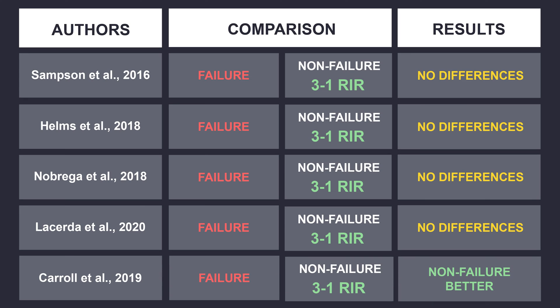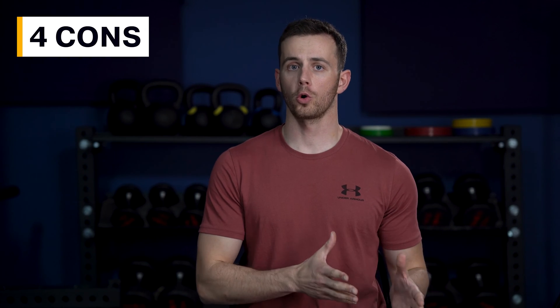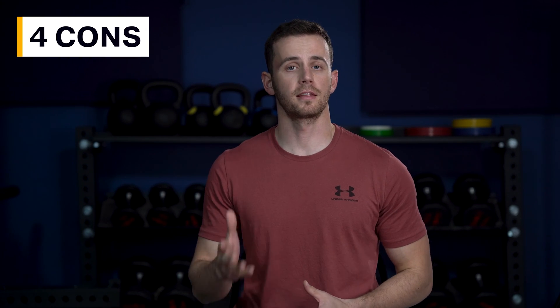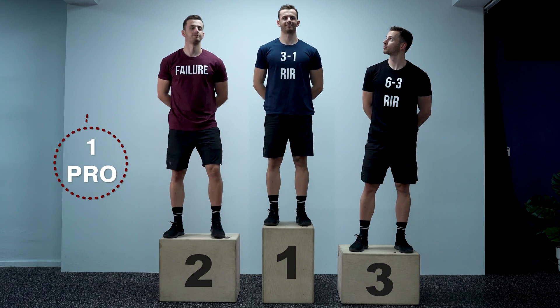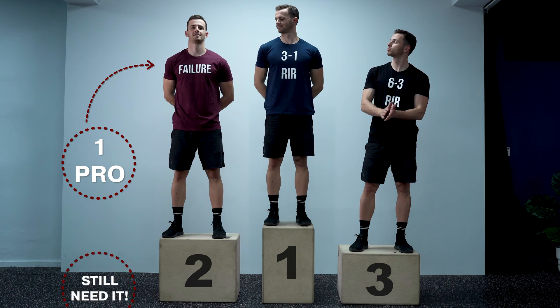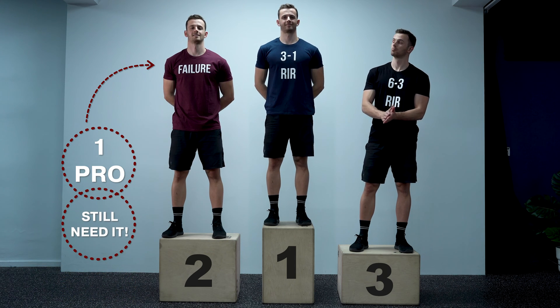Even more, in a study from Carroll and colleagues in 2019 that compared similar intensities of effort, authors reported significantly better results in the non-failure group. So according to the literature, when comparing failure to three to one reps in reserve, it is either the same or three to one reps in reserve is slightly better. But there are four cons of failure training that make three to one reps in reserve the best practice, and one pro that still makes failure sets necessary for a small part of your training.